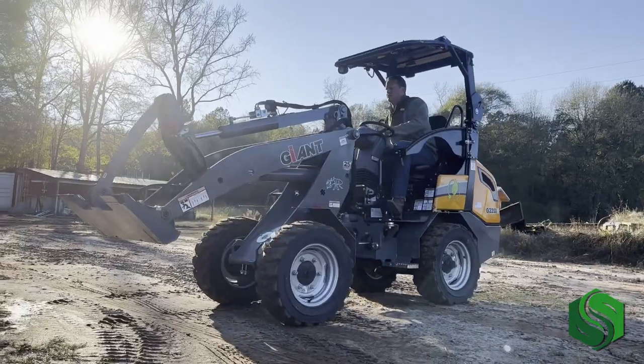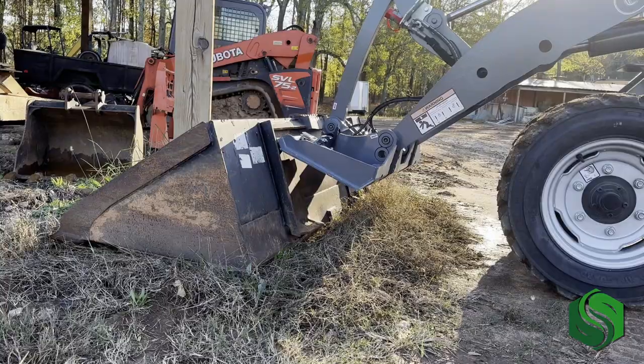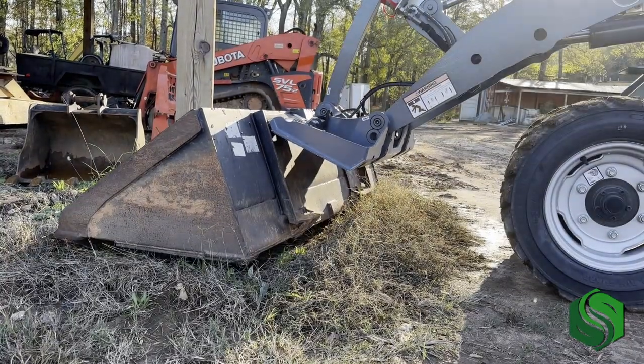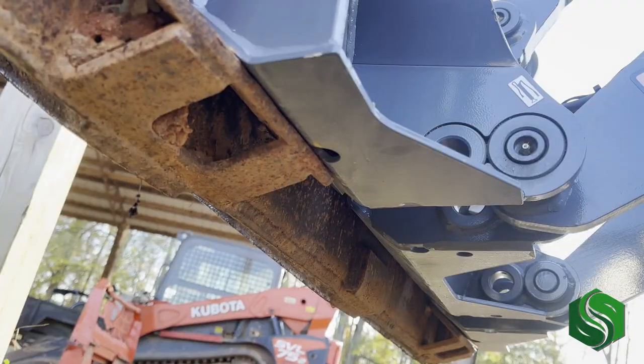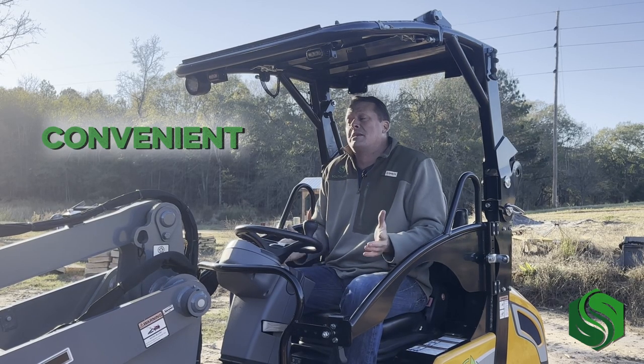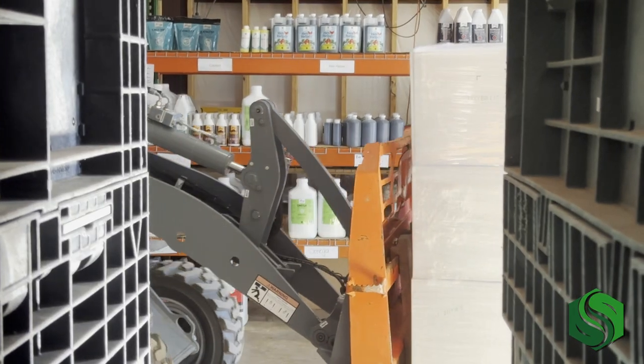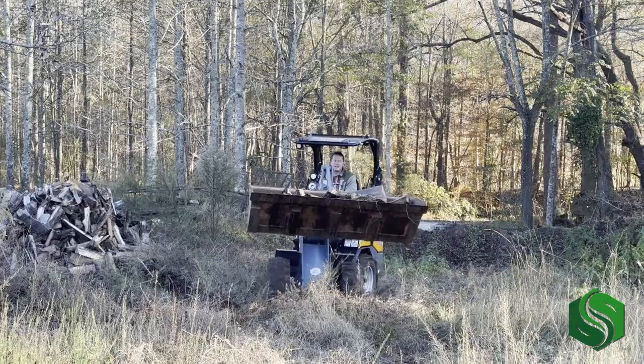The other thing I just noticed that I really like in changing out implements is it's electric over hydraulic. So it's a simple push of a button and the pins go in and out. Seems a lot better than my skid steers — a little less to deal with — and it's super convenient switching from the pallet forks to the bucket.